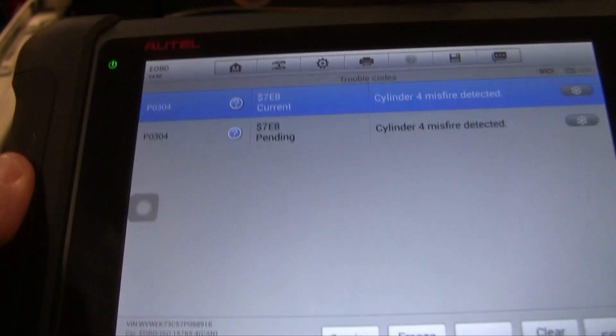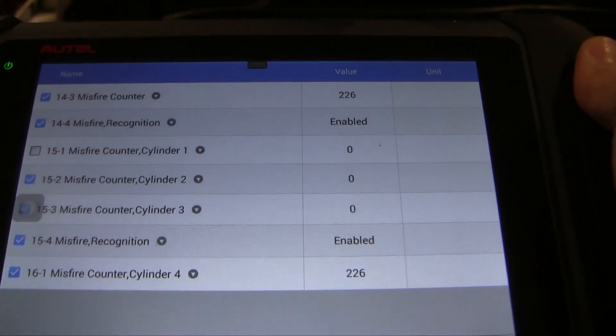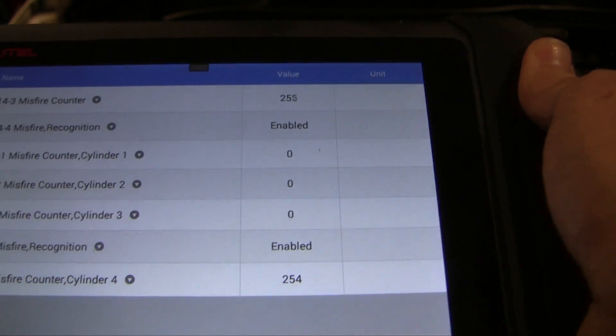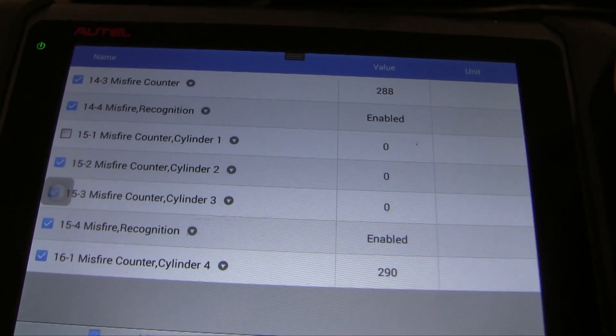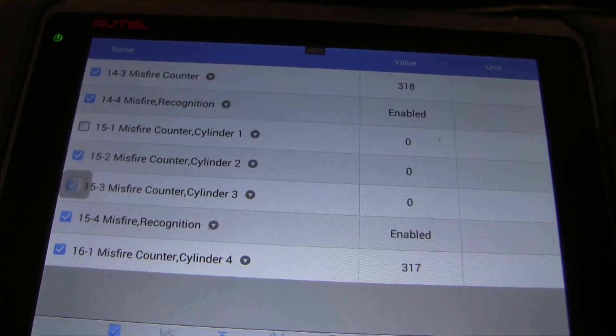Let's go into some live data. I'm on the proprietary side now and I've got the misfire counter up, and you can see all the misfires are in cylinder 4. So I'm going to start with the usual — just look at the coils and plugs and go from there. If I don't find anything there, then I'll look at fuel.